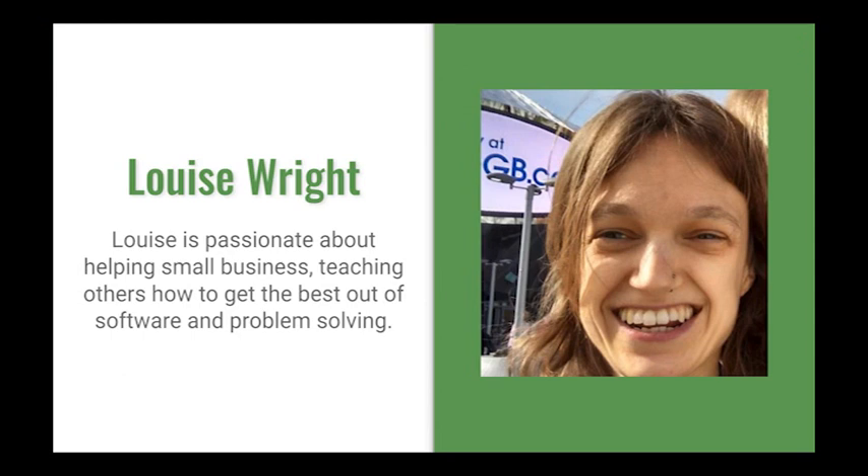I'm going to introduce Louise because we lost the first half of the original recording of this session. Many of you know Louise already — she's been involved with the OFN since 2017 and she's worked with a number of different food enterprises including Bentley Heath Country Market, The Chocolate Shed and Henley Chocolates. She's passionate about helping small businesses and teaching others how to get the best out of software and problem solving.